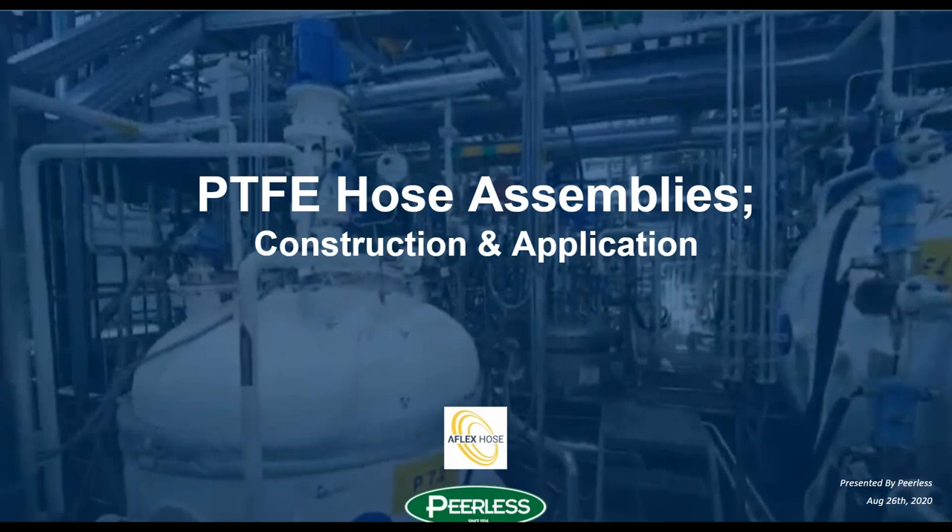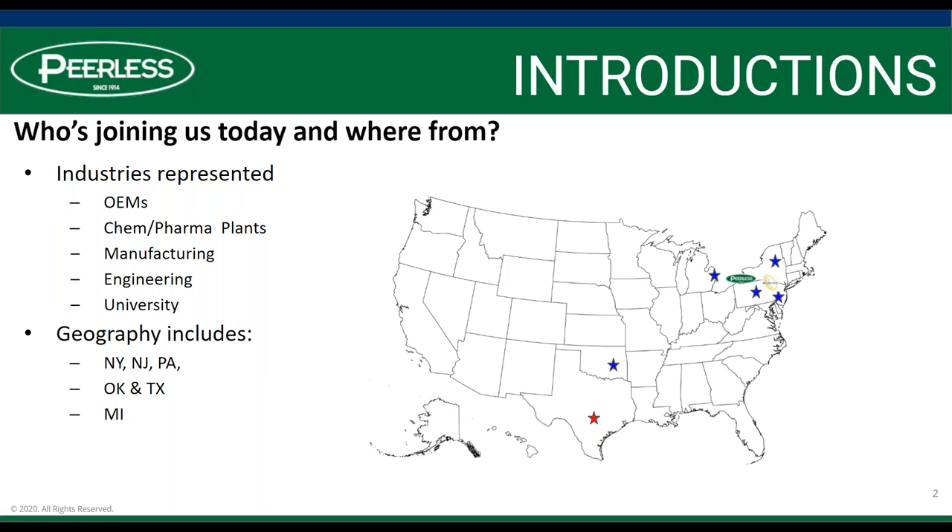Good morning, everybody. Thanks for joining us for another weekly e-learning session. This week we have AFLEX Hose joining us to discuss Teflon hose assemblies, construction and application. As I look around the room, I do see a bit of a tighter group — it's a bit of a niche segment of the industry. We have some OEMs, some chemical and pharmaceutical customers, manufacturing, engineering, and some universities.